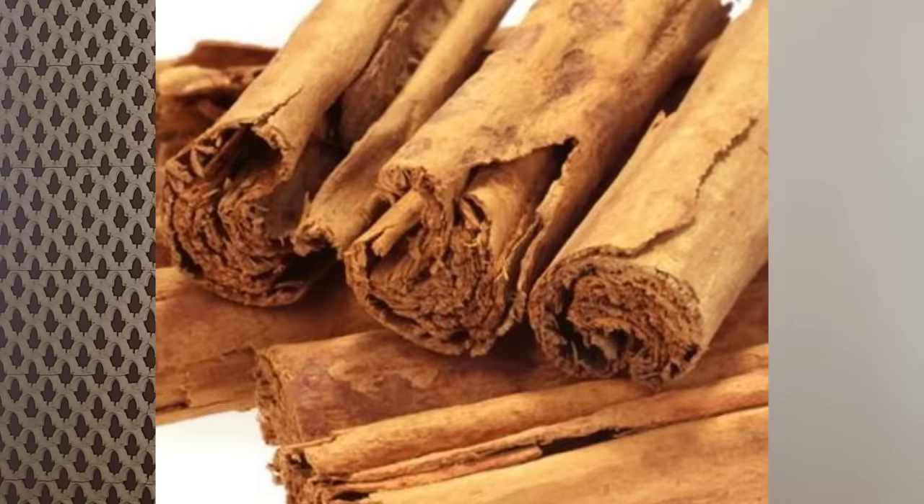Cassia's botanical name is Cinnamomum aromaticum — it's a totally different plant. While the real cinnamon's botanical name is Cinnamomum zeylanicum. Two different names. The fake cinnamon, cassia, grows in China, Vietnam, and Indonesia, while the real cinnamon grows only in Sri Lanka and the northeast part of India.